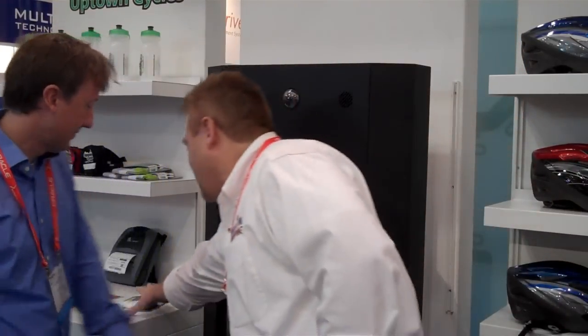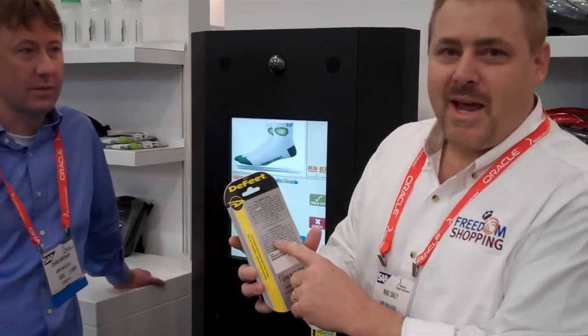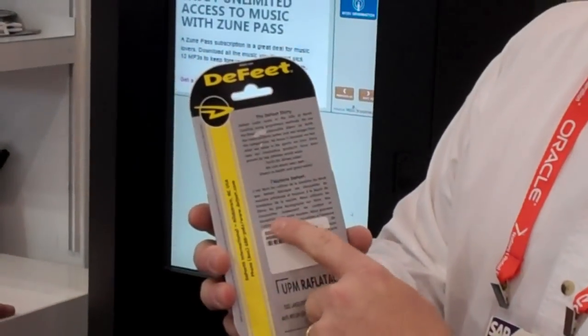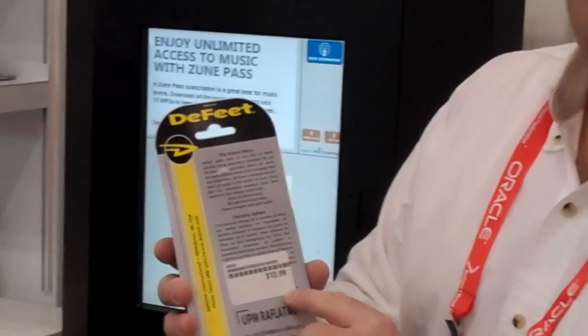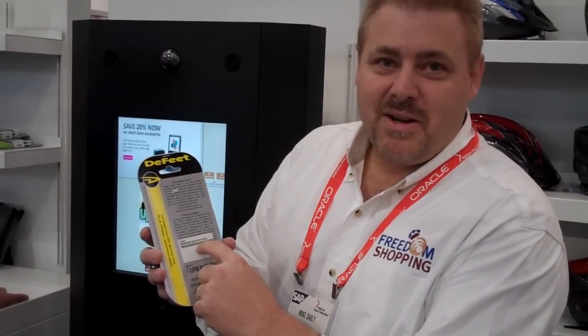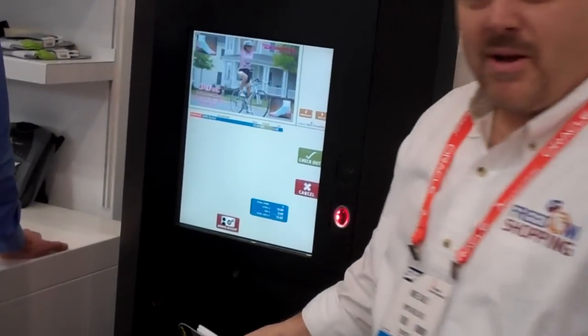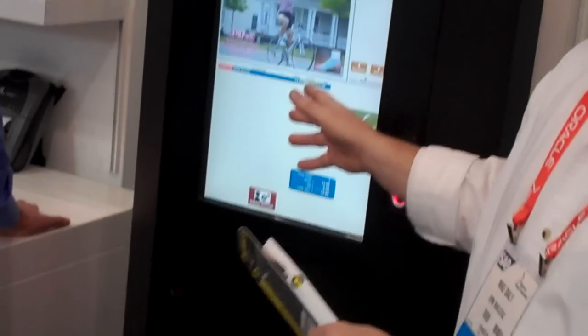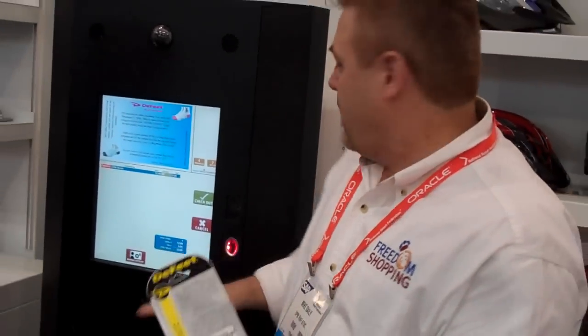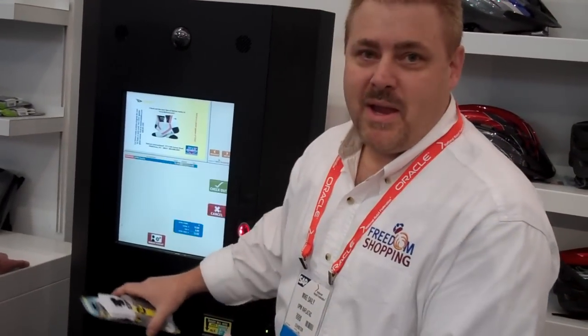The way it's done is each of your products has this little tag on it which looks like a regular price tag. But in reality, this is an RFID chip tag. It has a tiny chip in it that allows it to be scanned when you come up to the checkout stand — just like scanning a barcode, only you just have to kind of be in the area.